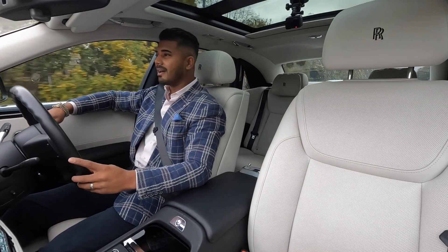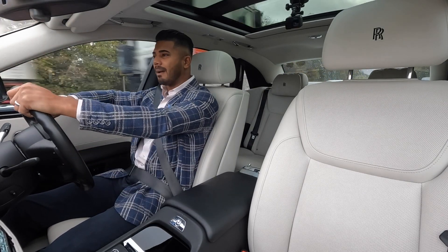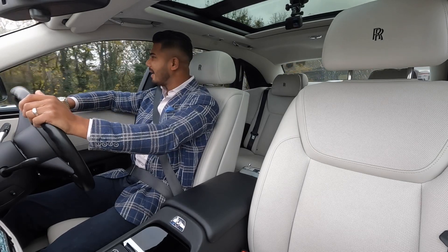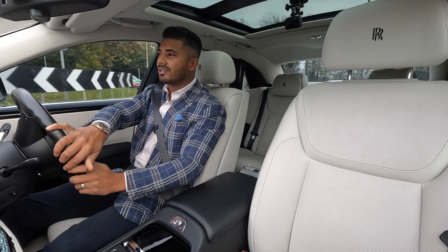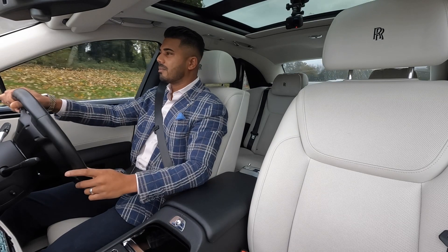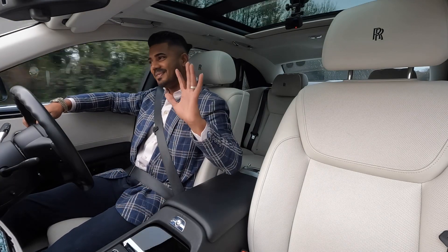As for the drive, it doesn't get much better — there aren't many cars out there that drive better than a Rolls-Royce. I quite like the Mulsanne, they're a cracking car, but it's not quite a Rolls-Royce. It's a very recognised brand for a reason: because of what they do and they're the best at what they do. Thanks for watching, bye.